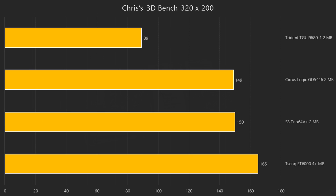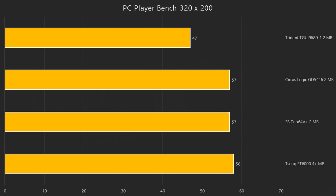In Chris's 3DBench we see the same thing — the Tseng is in front, followed by the S3 and then the Cirrus Logic, with the Trident quite a distance behind the pack. In the PCPlayer benchmark at 320x200, all the cards are a lot closer to each other. The Tseng is in front, but the S3 and the Cirrus Logic are tied with 57 FPS, and once again the Trident quite far behind with 47.